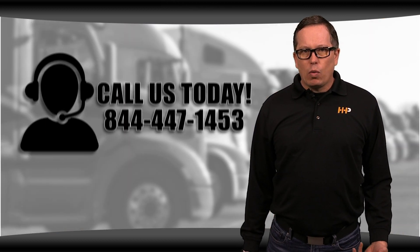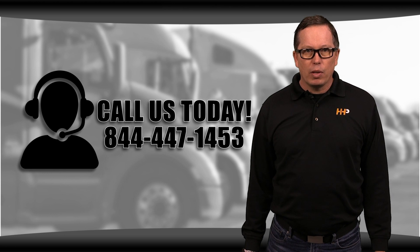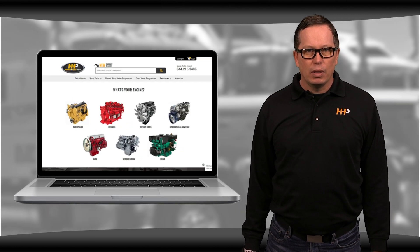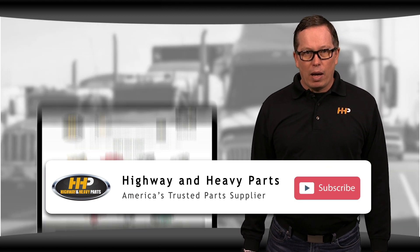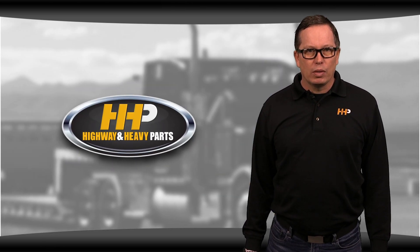Our mission is to take the risk out of buying diesel engine parts for our customers. So if you're looking for affordable OEM quality diesel engine parts with expert advice, we're here to help. If you have any questions about cylinder heads, you can call me or any of the other ASE certified parts technicians at 844-447-1453, or chat with us online at highwayandheavyparts.com. Be sure to like this video and hit the subscribe button on YouTube and Facebook to stay up to date on all the news and information from Highway and Heavy Parts. From diagnosis through delivery, we're Highway and Heavy Parts.